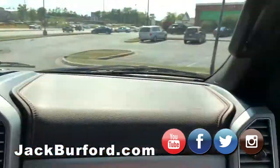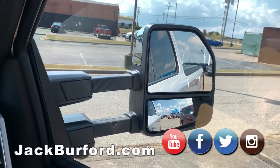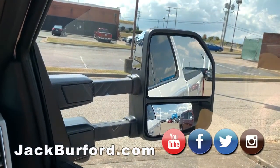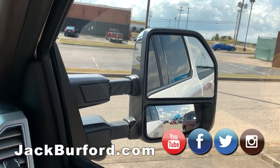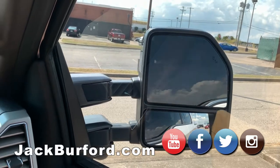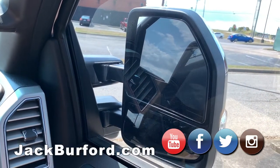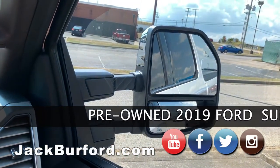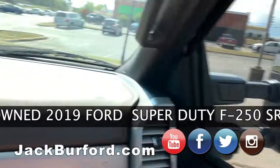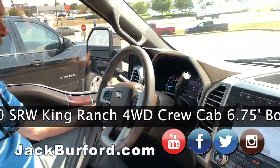Oh yeah, look at that — great for when you're pulling a fifth wheel so you can see around it. The mirrors also fold in, so when you're pulling into the garage you don't knock off your mirrors. It's got group memory seating and a power adjustable, tilt, telescopic steering wheel.